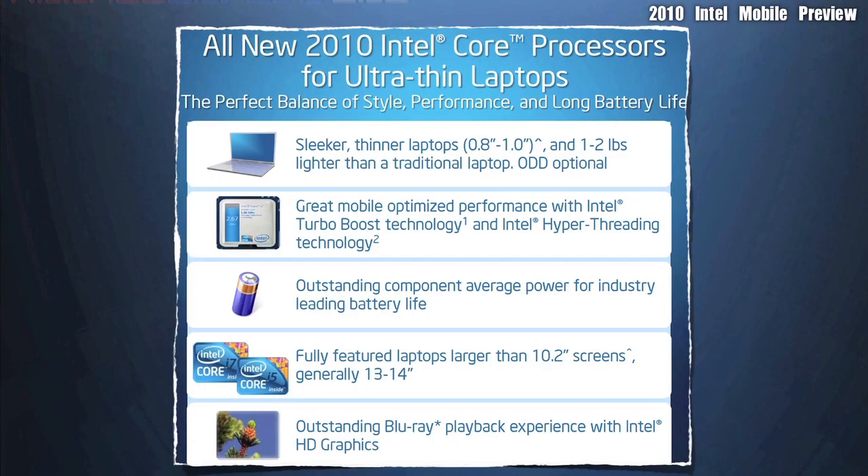As the demand for lightweight and thinner notebooks becomes greater and greater, Intel plans on meeting this demand with their new core processors. Here are some of the new features that are offered for those things.